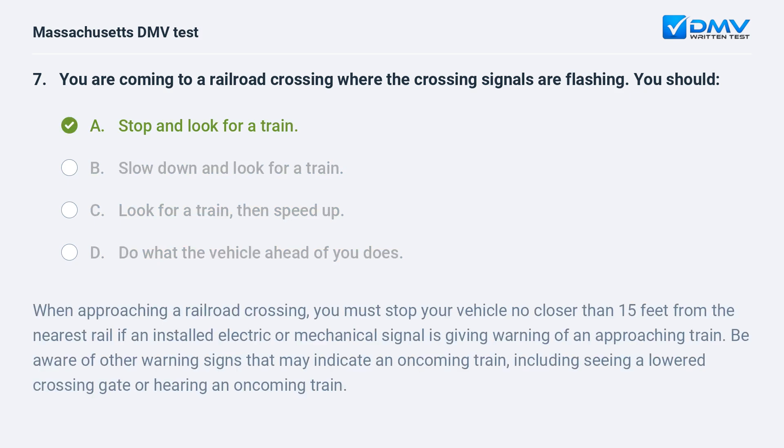A. Stop and look for a train. When approaching a railroad crossing, you must stop your vehicle no closer than 15 feet from the nearest rail if an installed electric or mechanical signal is giving warning of an approaching train. Be aware of other warning signs that may indicate an oncoming train, including seeing a lowered crossing gate or hearing an oncoming train.